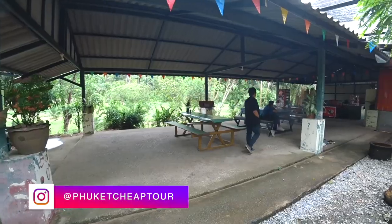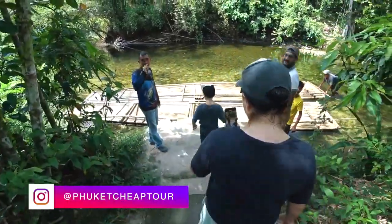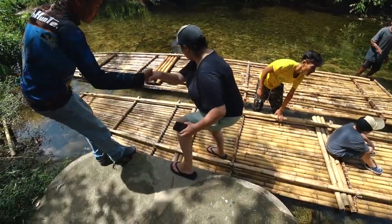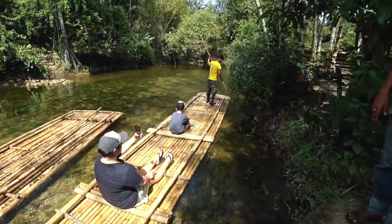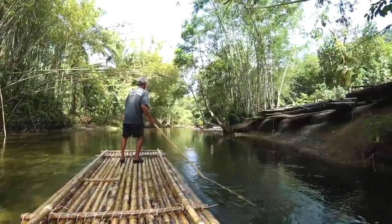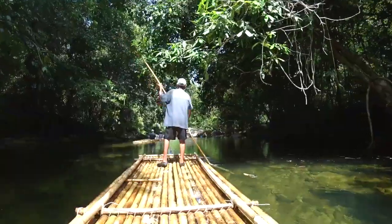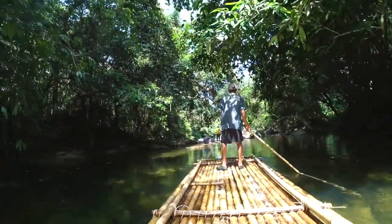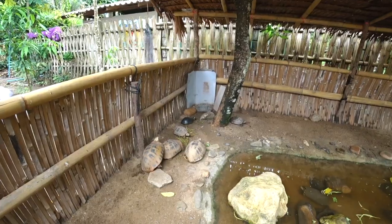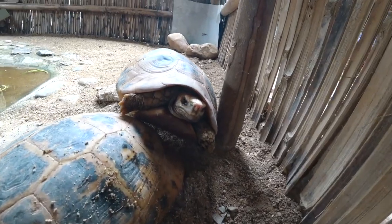We board two people each on bamboo rafts and enjoy the local beauty for the next hour. By the way, here in a specially designated place, locals keep ten turtles. You can photograph them and even hold them in your hands.